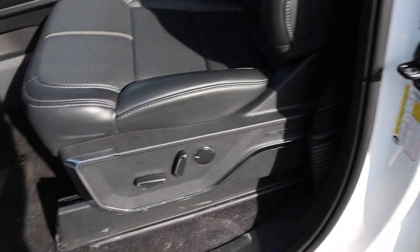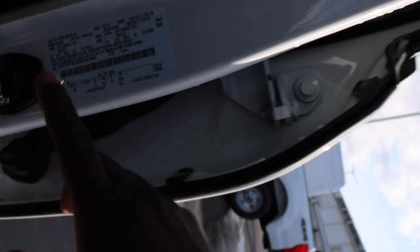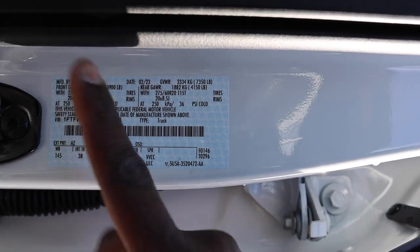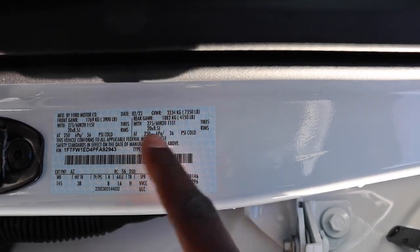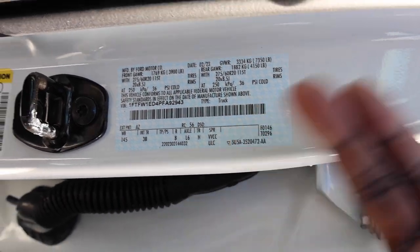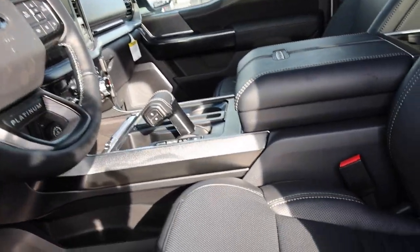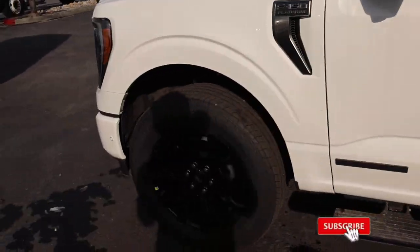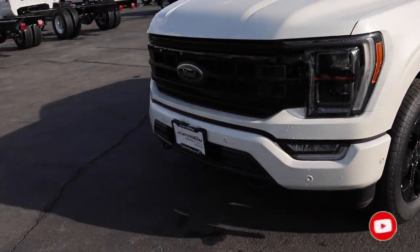With all these options and the PowerBoost system, you do take a hit on payload. Front GAWR is 3,900 pounds, rear is 4,150 pounds, gross vehicle weight rating is 7,350 pounds — that's 350 pounds more than a standard F-150 with just the EcoBoost. Total payload is 1,283 pounds, so this is definitely a truck for cruising. Special shoutout to Larry H. Miller in Salt Lake City — ask for Brian and let him know you saw the video.